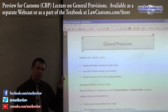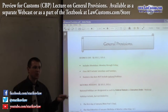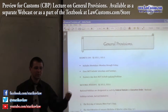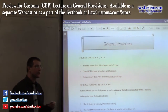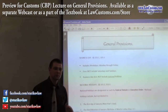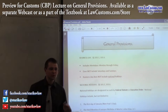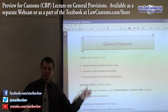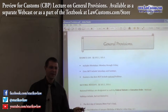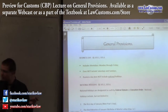On almost every exam, concepts from the general provisions are incorporated into the other questions being tested. Since a lot of customs broker exam questions are based on the process of elimination, to know what's right you're also required to know what is not right. To do that, you have to be aware of the whole universe. In my opinion, general provisions is a good starting point to learn about this universe.